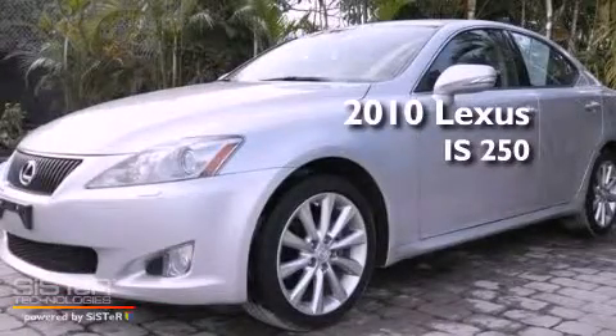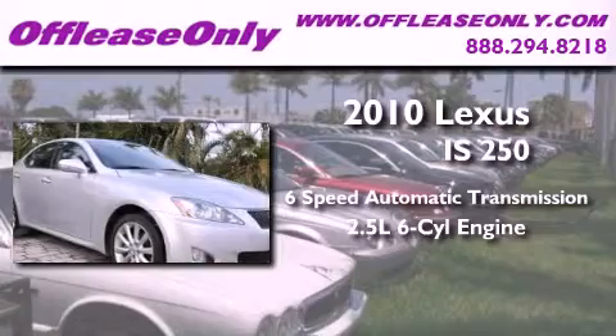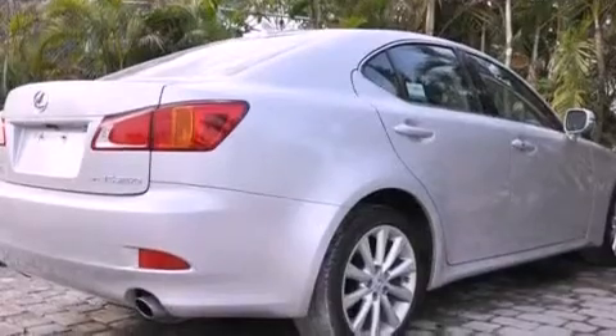This is a 2010 Lexus IS 250. This car has a 6-speed automatic transmission, a 2.5-liter V6, and all-wheel drive. Plus, having just come off lease, this Lexus is in like-new condition.